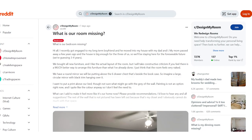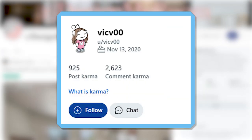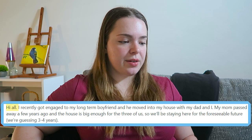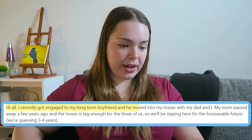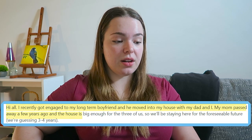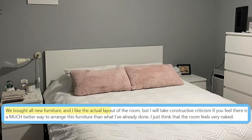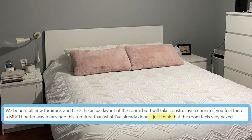I got this from Reddit under the r/designmyroom subreddit, and Vic asks what is missing in their bedroom. Hi all, I recently got engaged to my long-term boyfriend and he moved into my house with my dad and I. My mum passed away a few years ago and the house is big enough for the three of us. We bought all new furniture and I like the actual layout of the room, I just think that the room feels very naked.